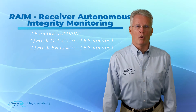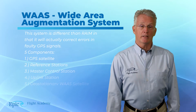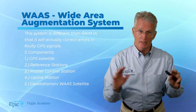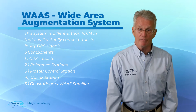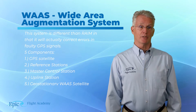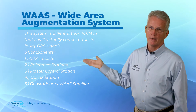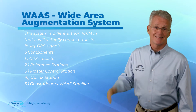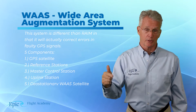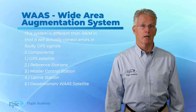The second system is called WAAS, which stands for Wide Area Augmentation System. This system is different from RAIM in that it will actually correct for errors in faulty GPS signals. It is independent of RAIM and it is not required to have WAAS in order to have RAIM. With both systems available, you're guaranteed accuracy of the GPS to an extremely high level. WAAS consists of five components: the GPS satellite itself, reference stations on the ground, a master control station also on the ground, the uplink station, and geostationary WAAS satellites.